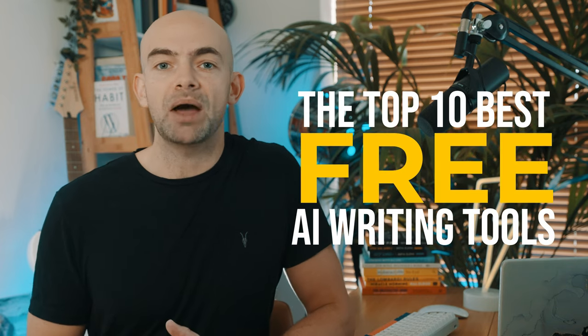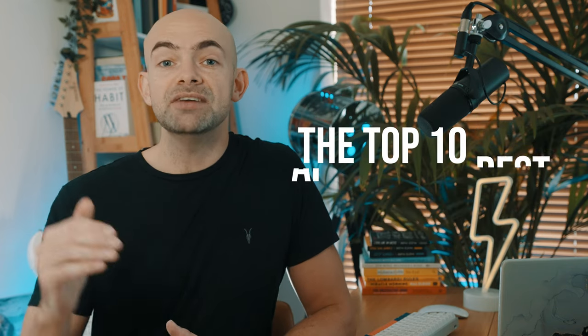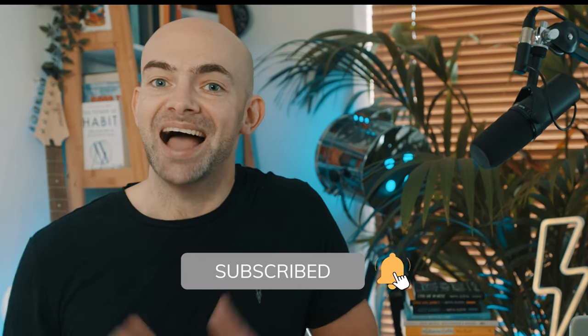I then put together a list of what I consider to be the 10 best AI writing tools that you can use without having to pay anything, and I've even included a bonus 11th and 12th at the end of the video with my personal take on what the best AI writing tool is and why. So make sure you stick around, hit that subscribe button, and let's get into it.